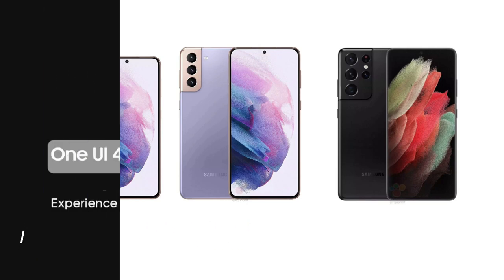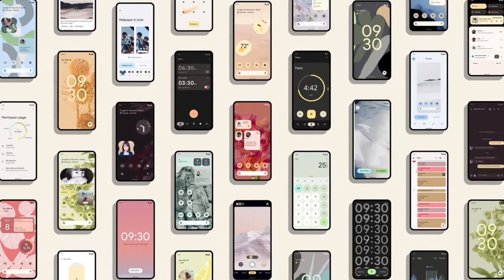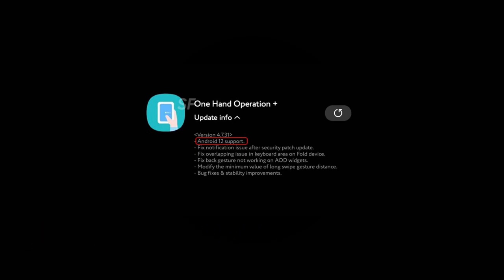Meanwhile, a popular GoodLock module has started getting a new update, and the Chain Lock brings support for the Android 12 operating system. Just a while ago, we received a new One Hand Operation+ application update which also adds support for the upcoming Android 12 OS.